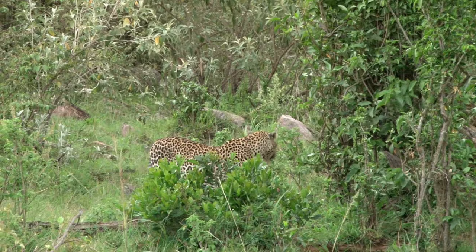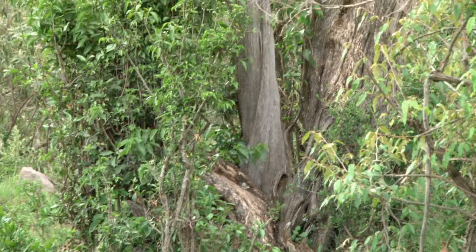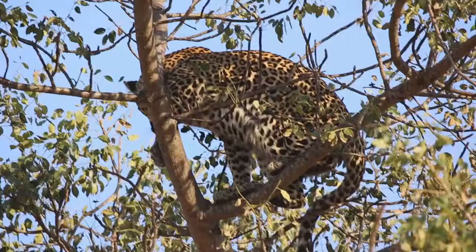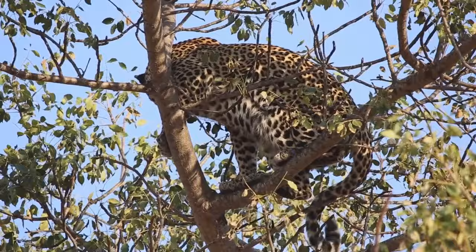So, there you have it — a brief introduction to the enigma that is the leopard. They are creatures of immense strength and adaptability, capable of surviving in the harshest of environments. Their distinct rosette pattern and their unique abilities to swim and climb trees set them apart from other big cats.